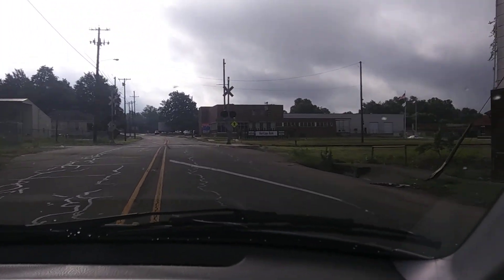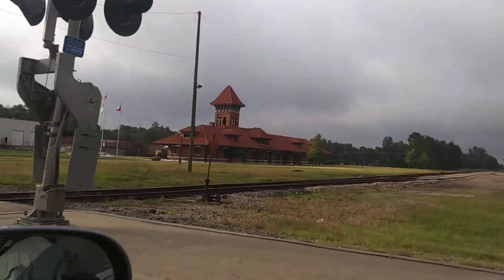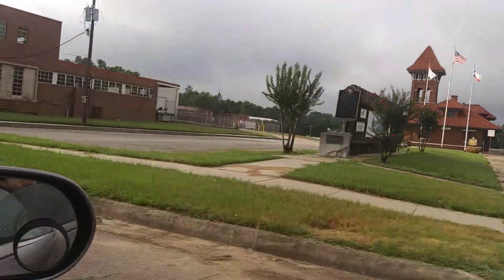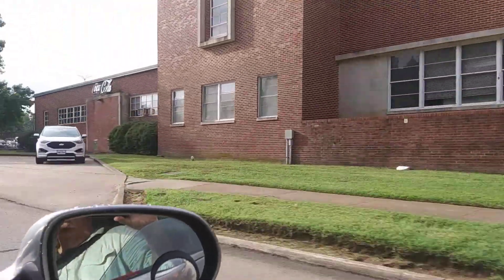And then on the right, Heritage Park. There's the old train station, now a genealogy place. And there's the Coca-Cola plant — still in operation, Coca-Cola and Dr. Pepper.